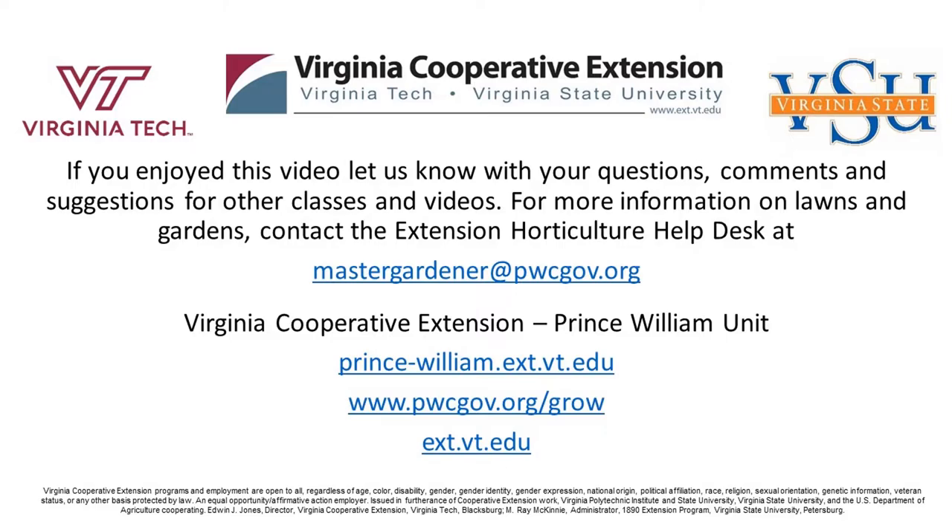If you enjoyed this video, let us know with your questions, comments, and suggestions for other classes and videos. For more information on lawns and gardens, contact the Extension Horticulture Help Desk. Thank you for watching.